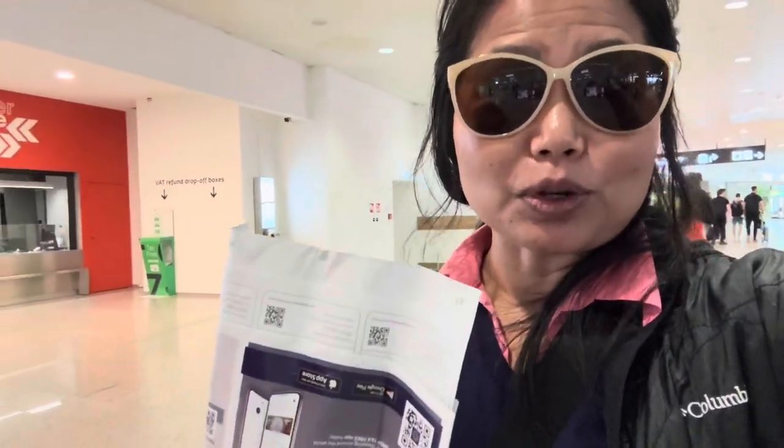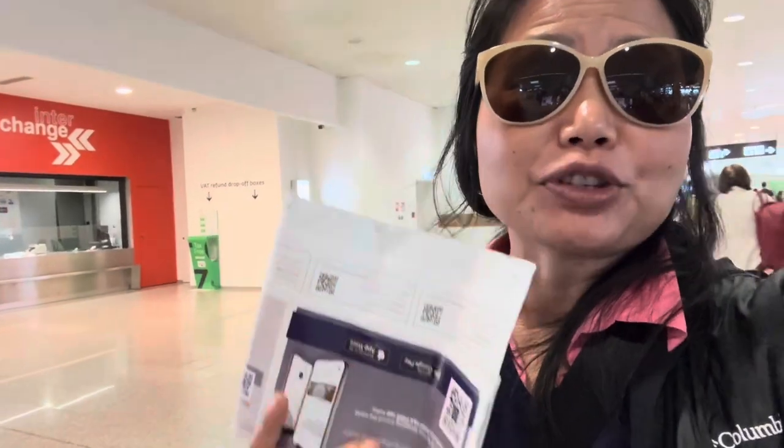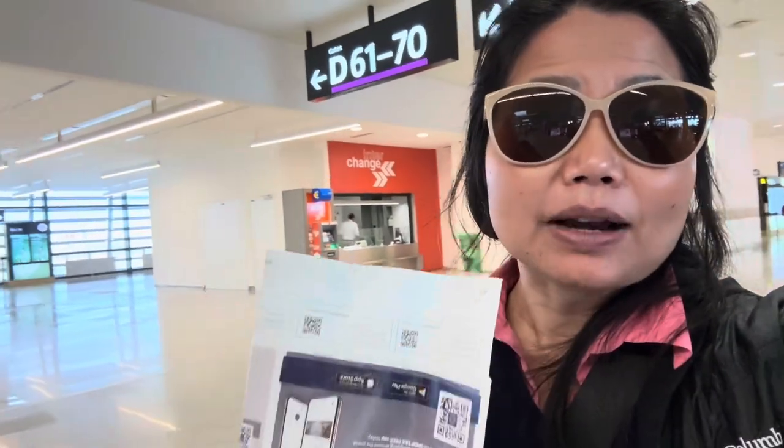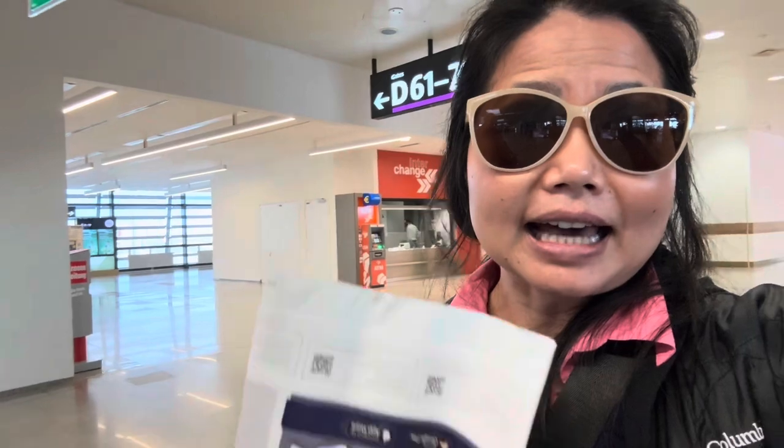If you lose the receipt, you can't get the money back. In total I have three receipts — two of them to give to the tax people here at Vienna Airport, and one of them you show to prove that you bought from that place.